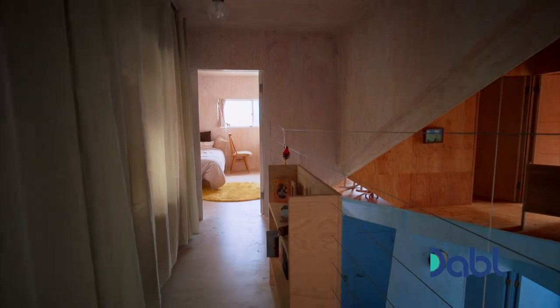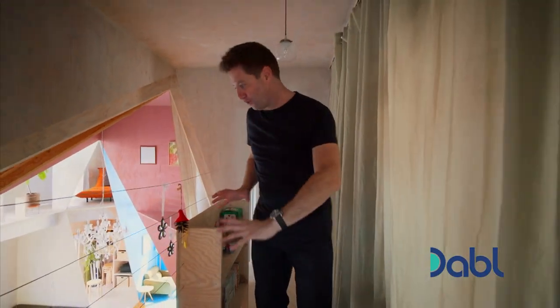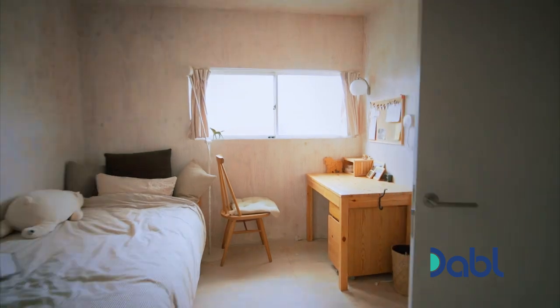And it gets a little bit darker as you go into the centre of the house. It's like a bridge walkway looking down into the dining room, and then through to a very light and beautiful bedroom.